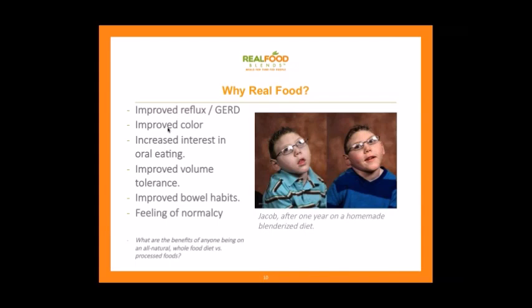Why real food? You can look at this before-and-after of Jacob, whose mom Karen shared these pictures with me. On the left he was 100% formula-fed. The next year — same school picture, same background, same time of year — look at the difference in his coloring and his eye contact. He looks like a healthier, happier kid. That was one year on a homemade blended diet. Pretty amazing before-and-after.